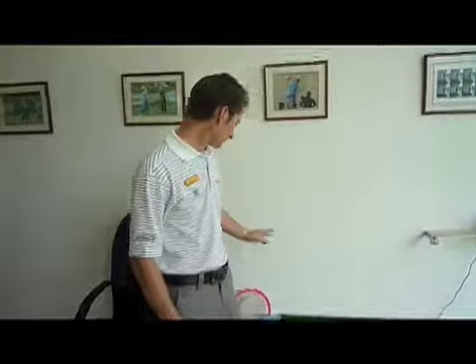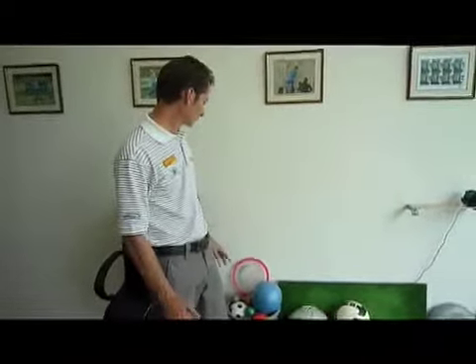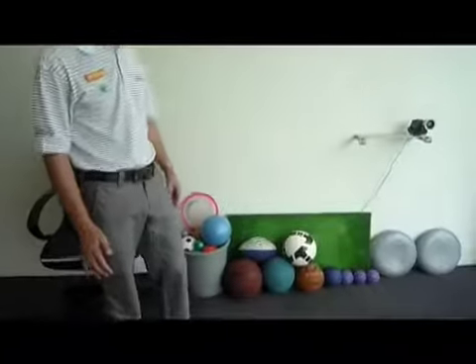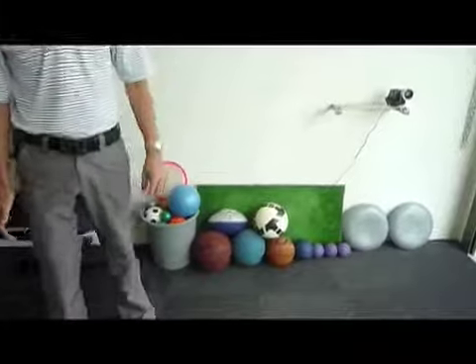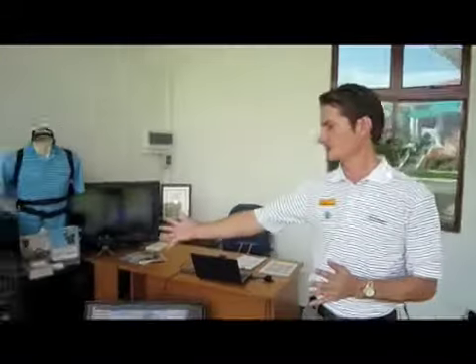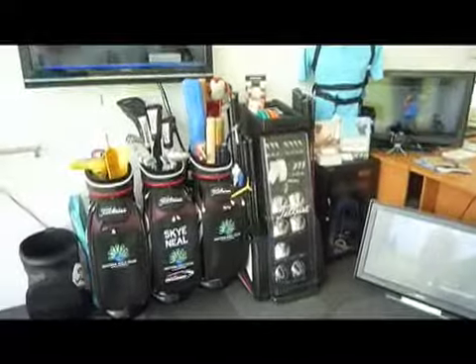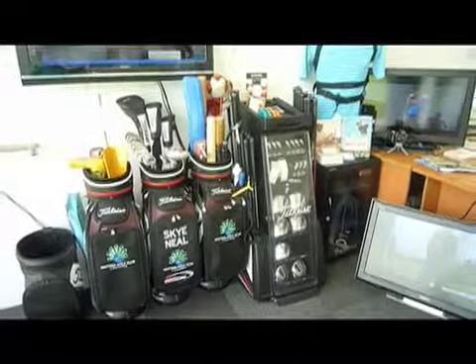We've got lots of different objects — balls, footballs, American footballs, medicine balls, balance pads — you name it, we've got it. Once you've improved your golf swing and you want to buy a new set of golf clubs, we can fit you with the latest technologies, with the latest Titleist clubs. Next door we have Callaway clubs. So if we can't improve your golf here, then you're hopeless.